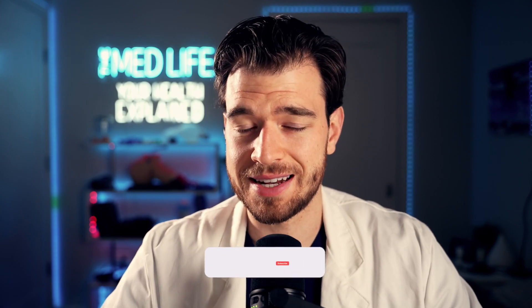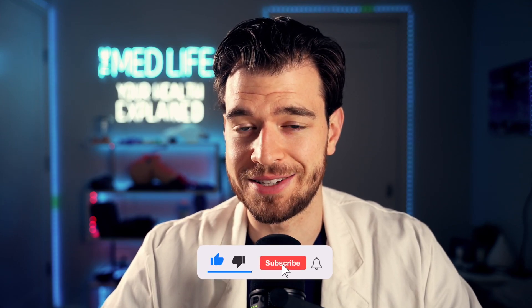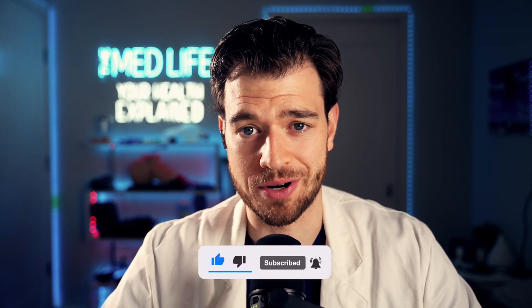If you learned something in today's video, please hit that thumbs up button and don't forget to click subscribe to have your health explained.